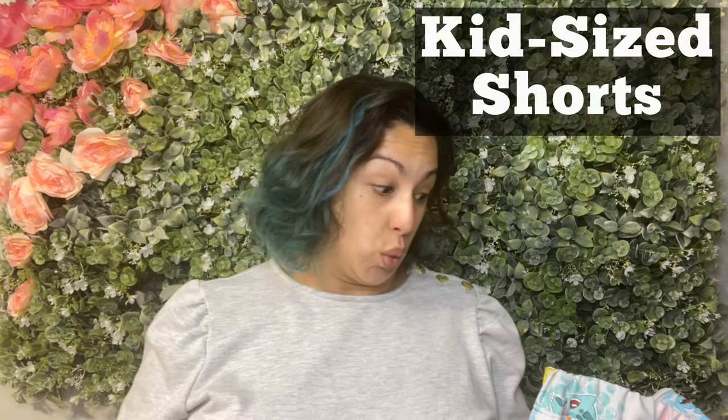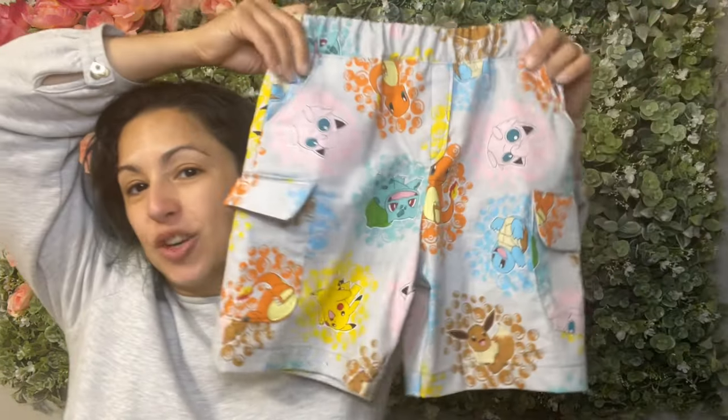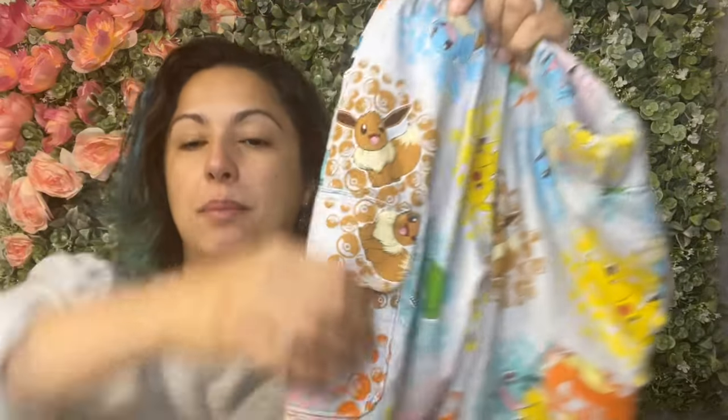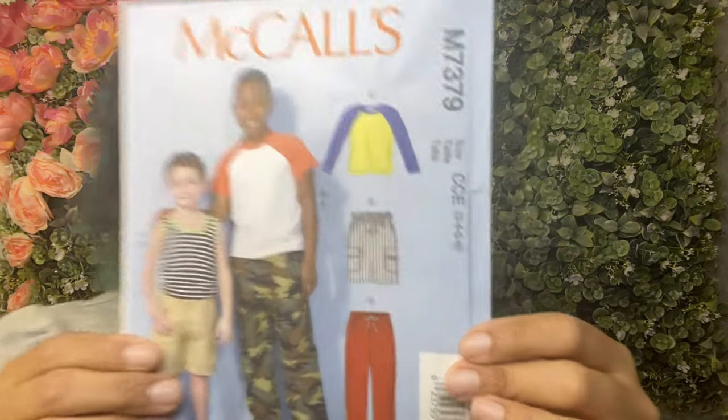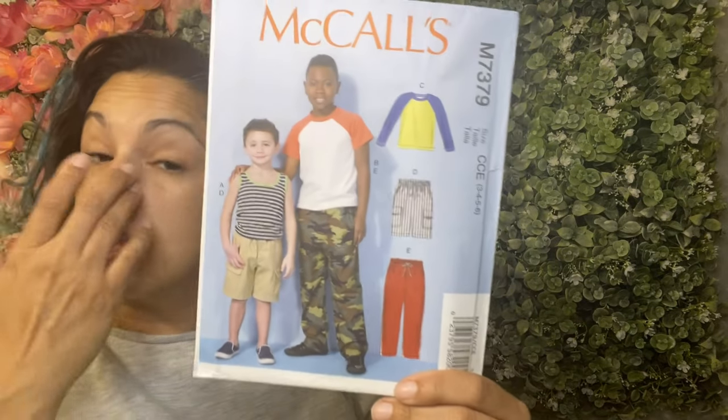I've got a really fun tester call to tell you about as well. So what did I work on this week? I made my son a little pair of cargo shorts and they came out so cute! He's graduating from preschool and I wanted to make him something special that I knew he would love. I ran over to Joann Fabrics and picked up this really fun Pokemon fabric with all of his favorite characters on it. The pattern I used is McCall's 7379 — it's a pretty good pattern. I've used it for him before and they're probably some of his most-worn pants and shorts.